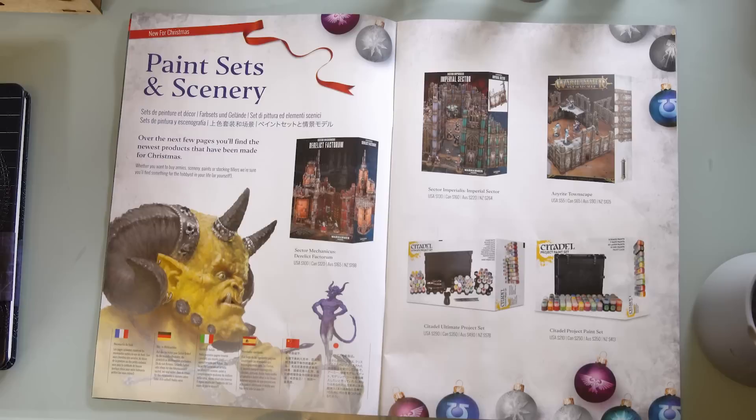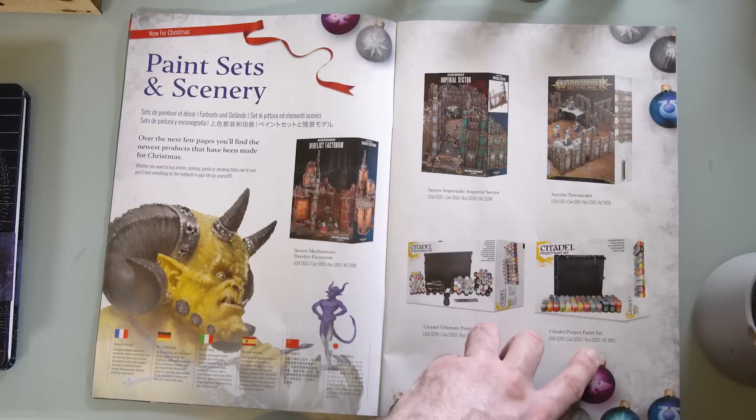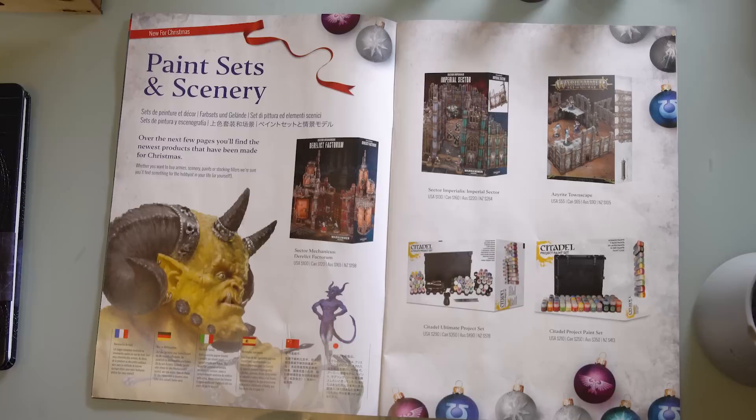Here we have a painting set — these painting sets are really cool. There's a core bundle here. USA $210, Canada $250, Australia $350, New Zealand $413. I'm not going to start complaining about the Australian or New Zealand prices — it is what it is. It sucks, but they're still bringing it out here. It could be worse; they could just say they're not going to ship to Australia.